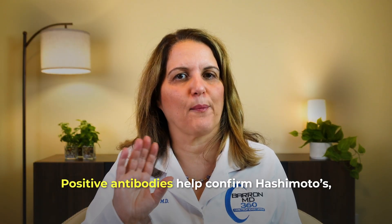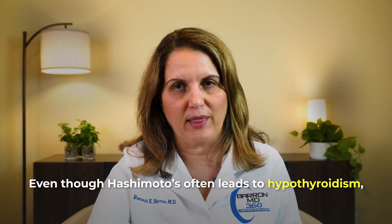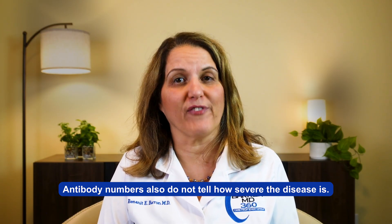So positive antibodies help confirm Hashimoto's, but negative antibodies do not always rule it out. Another misunderstood issue is that even though Hashimoto's often leads to hypothyroidism, it doesn't happen right away for everyone. In some people, the thyroid works normally for years before hormone levels start to drop. Antibody numbers also do not tell how severe the disease is — higher antibody levels do not always mean worse symptoms.